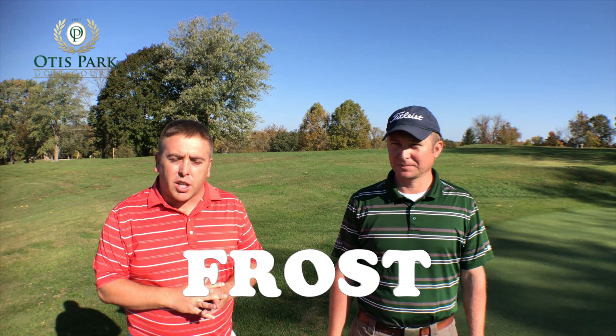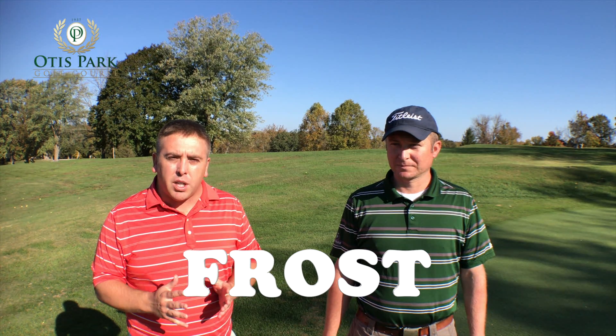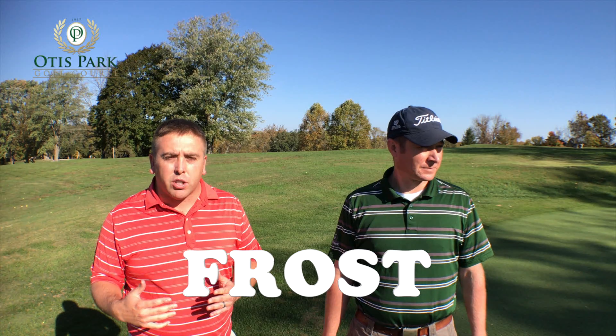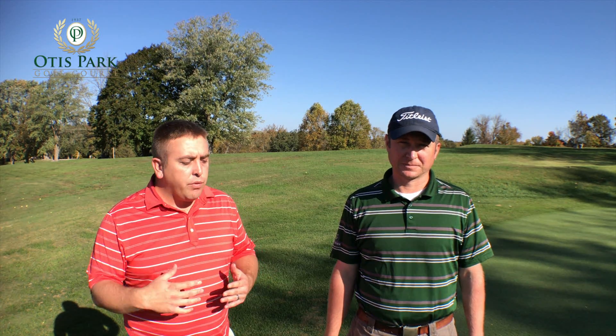This week, we're going to talk a lot about frost. We've got some frost coming in probably in the next couple of weeks to months, and Phil's going to educate us on why we have frost delays. So Phil, what is the main reason we have frost delays?